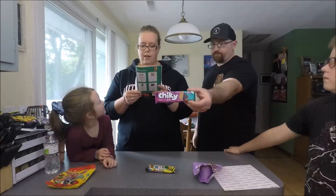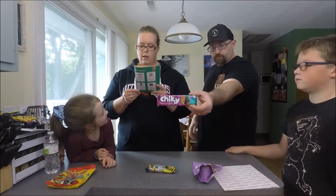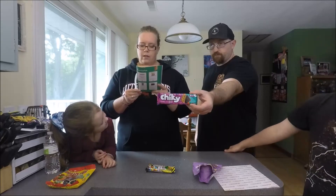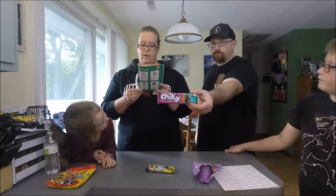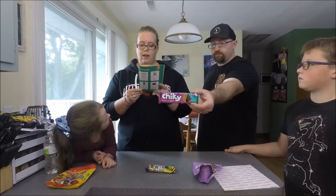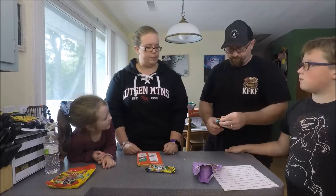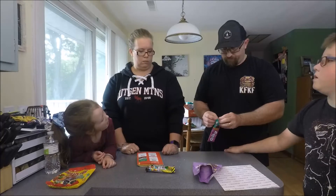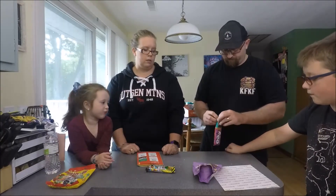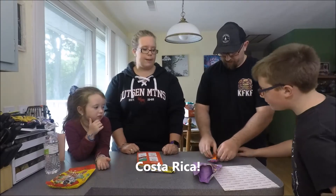Next one is called the Chick-Kickie Crispy. Chick-Kickie Crispy Cookies — thin and crispy. Try these great vanilla cookie sandwiches with rich chocolate cream and enjoy a hearty crunch with every bite. Costa Rica!